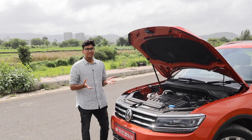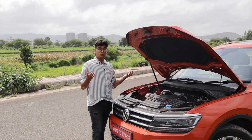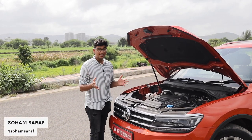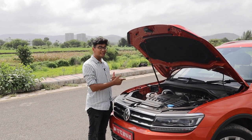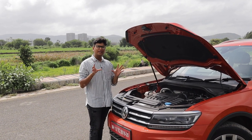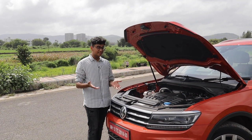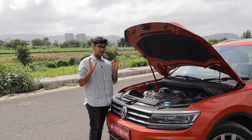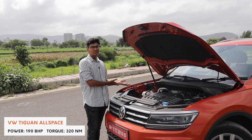The Tiguan Allspace comes with the brand new 2.0 TSI engine from Volkswagen, which is BS6 compliant. It produces 190 horsepower with 320 Newton meters of torque, paired to a 7-speed DSG transmission. The car returns 10.87 kilometers to the liter, which is not bad considering it weighs in at almost 1,700 kilos curb weight and can carry seven people.